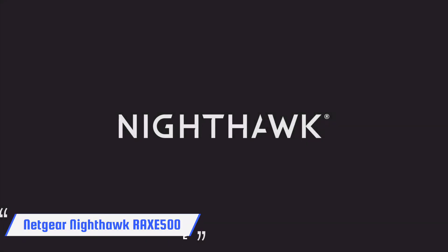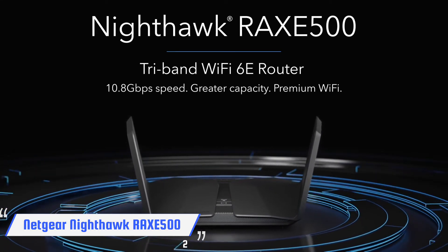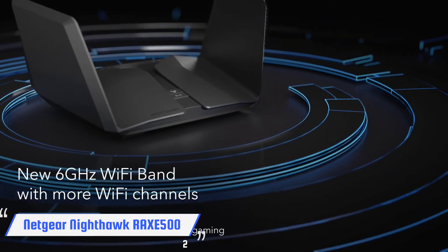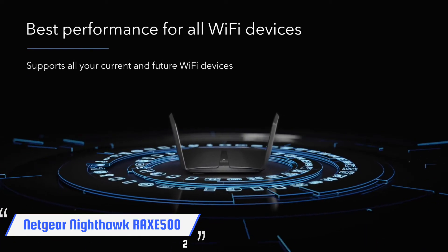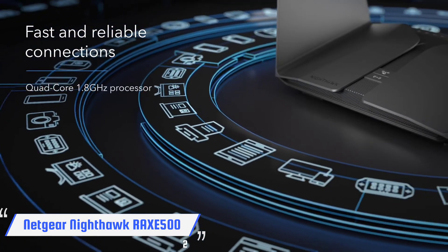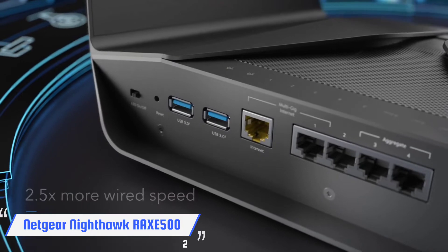The Netgear Nighthawk RAXE500 was the first Wi-Fi 6E router to hit the market, and the results are mind-blowing. By adding a 6 GHz band to the already impressive capabilities of Wi-Fi 6, the Nighthawk RAXE500 delivers category-leading performance. With an AXE11000 rating, the tri-band device more than lives up to the hype by delivering nearly 2.5 Gbps of real-world data.